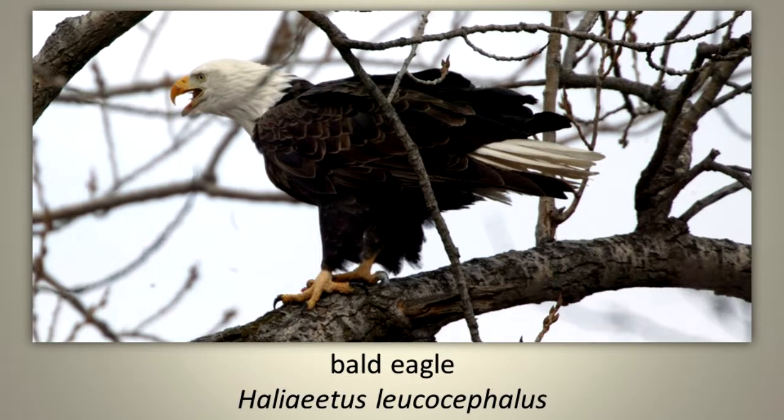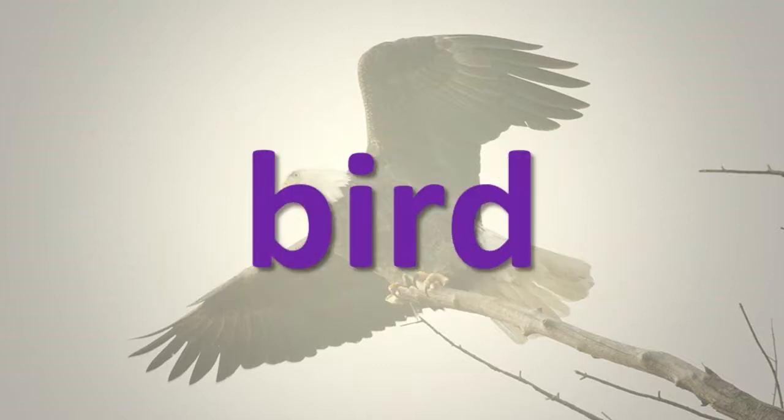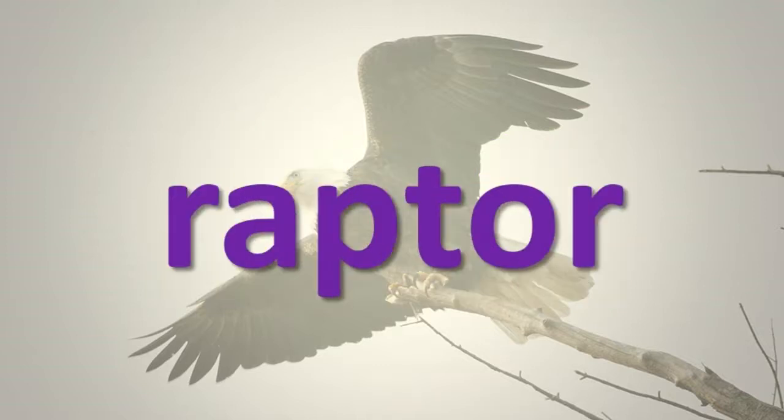Bald Eagle. What is a bald eagle? A bald eagle is a bird. Specifically, it is a raptor.